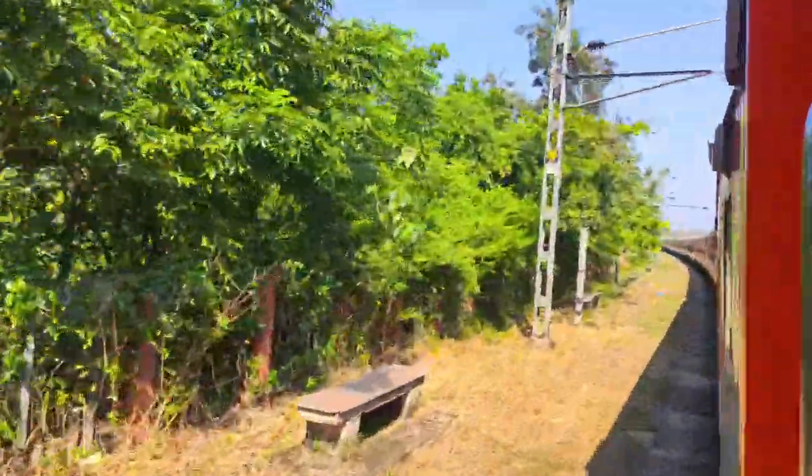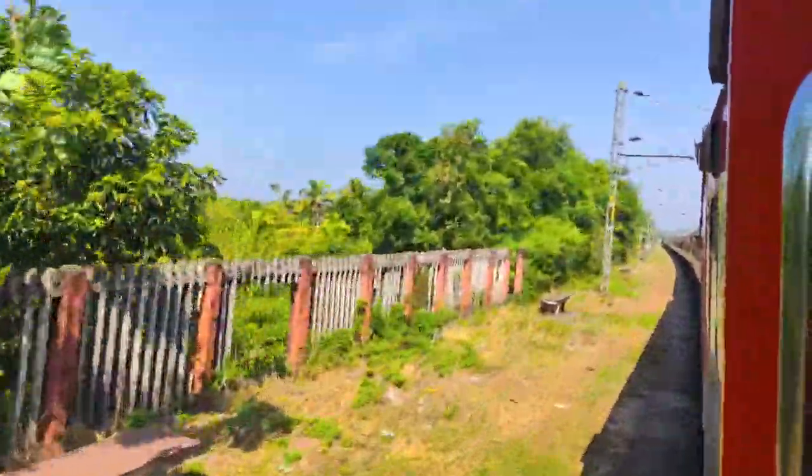We have been on this 4-hour journey enjoying the greenery, landscape, and backwater.